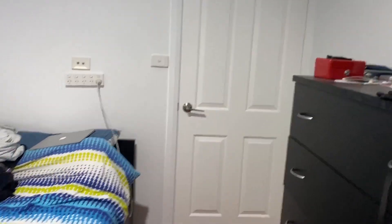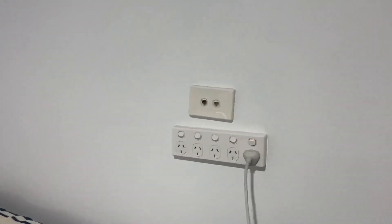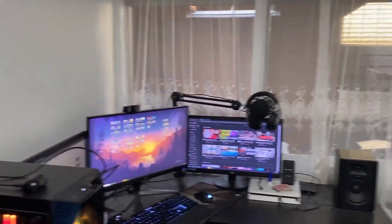We'll start at the door — nothing fancy about it, but it's there. Once you walk in, we've got a wall outlet for the internet and general power. I used to have my computer here but then I moved it to the other corner, which we'll get into very shortly. Just the bed and laptop here, nothing very exciting.